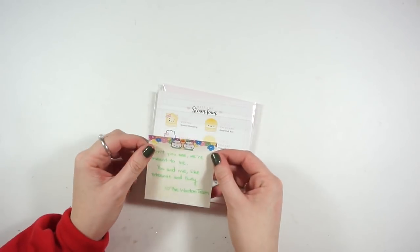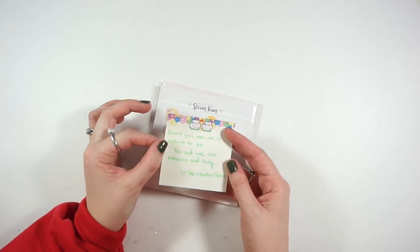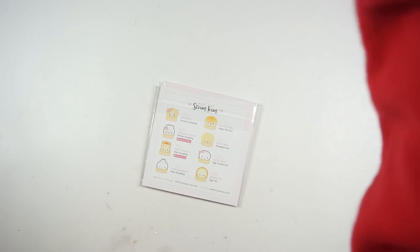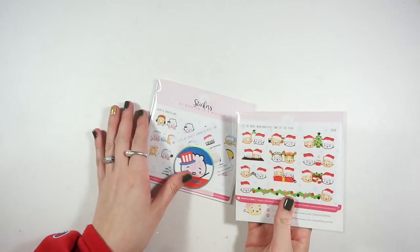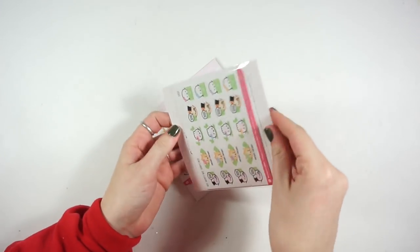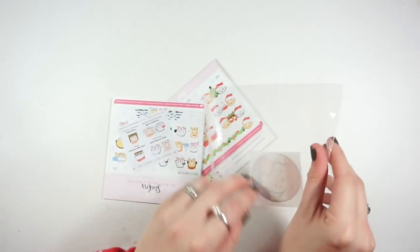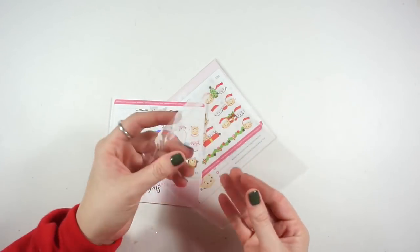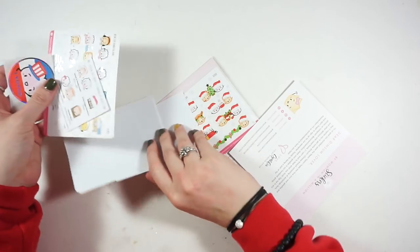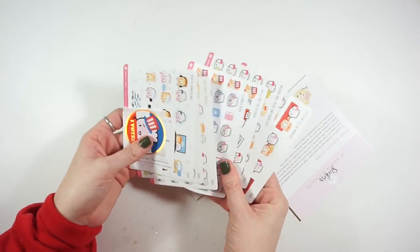Let me open this up. She has changed her paper since the last time I ordered from her, and it's really nice — it's almost, I think it is, a vinyl or a type of vinyl. She calls it a unicorn glossy vinyl, which is really cute. She also has foiled stickers now, which is super exciting.